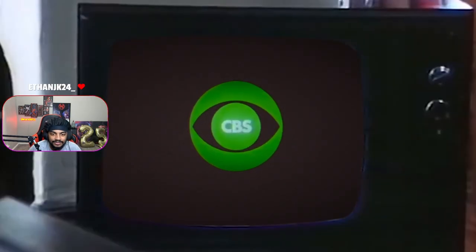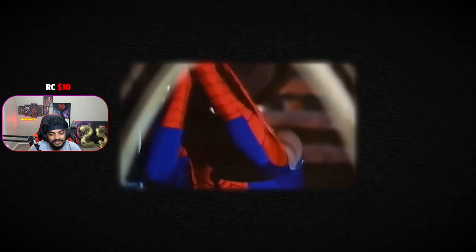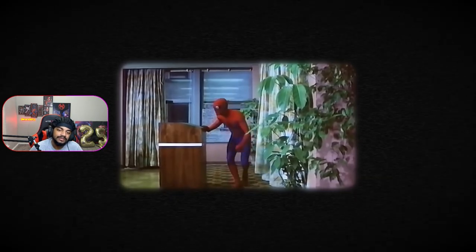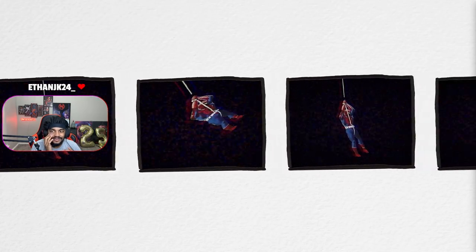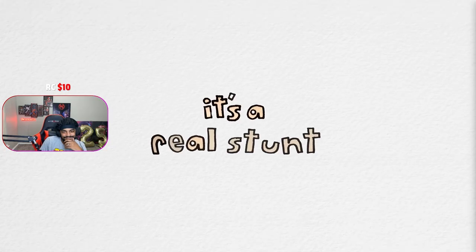In 1977, CBS aired a pilot for their new TV show Spider-Man as a 90-minute special. Bear in mind this came out in 1977. How many web sling scenes are there? Just two — actually one, because it's an alternate angle of the same swing, a swing that would be reused several times throughout the show. They recycled it because that's a real stunt.